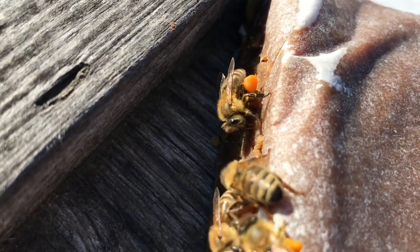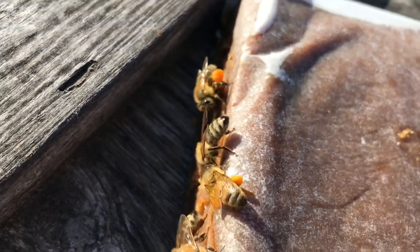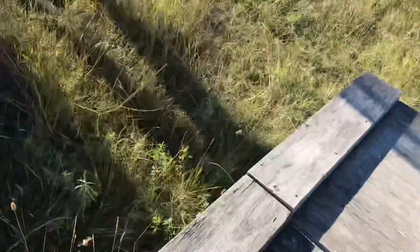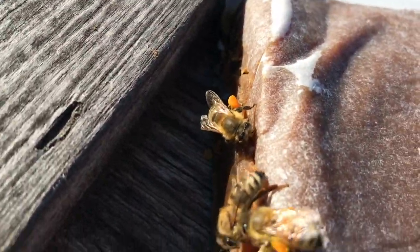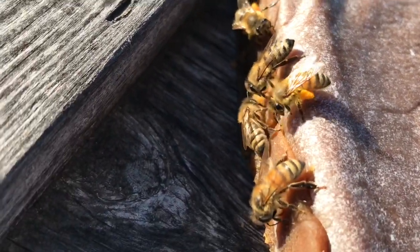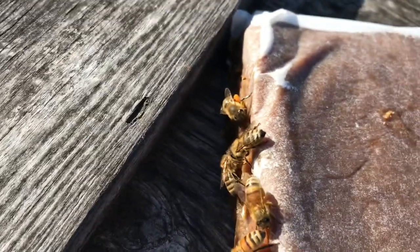This is early morning — before eight o'clock — and they've already collected loads of pollen coming in. The truck has kind of disorientated the bees in the yard, so they don't really know where they are. They're just kind of waiting until we leave to be able to find their way back. Just capitalize on all that natural stuff.